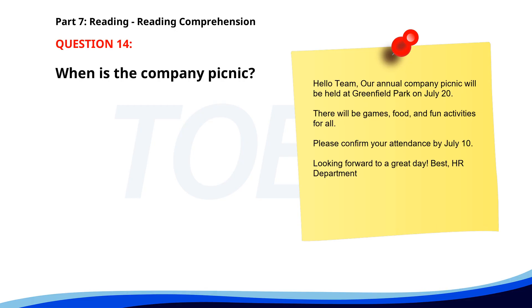Number fourteen. Hello team. Our annual company picnic will be held at Greenfield Park on July 20th. There will be games, food, and fun activities for all. Please confirm your attendance by July 10th. Looking forward to a great day. Best, HR Department. When is the company picnic? A. July 10th. B. July 20th. C. August 1st. The correct answer is B. July 20th.